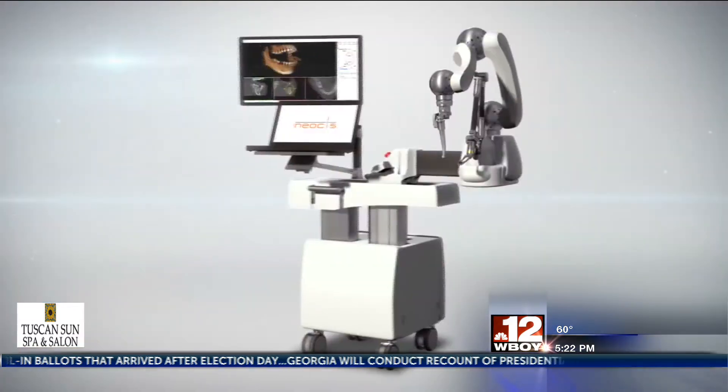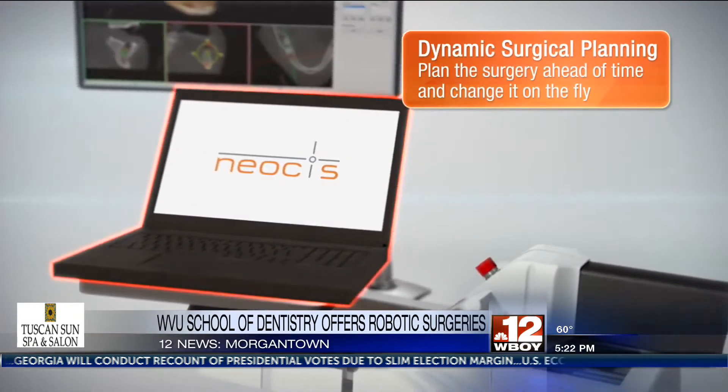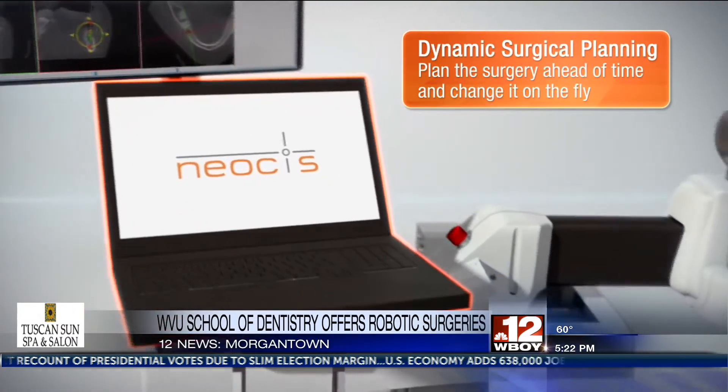The WVU School of Dentistry has become only the second school in the state to offer robotic guided implant surgeries. The robot is called Yomi, and school officials say it allows for better accuracy by dental specialists.